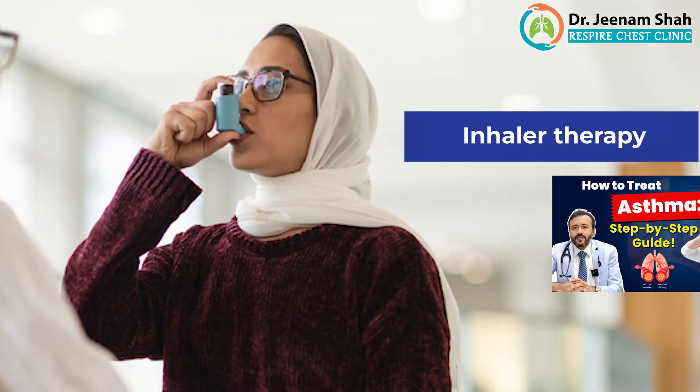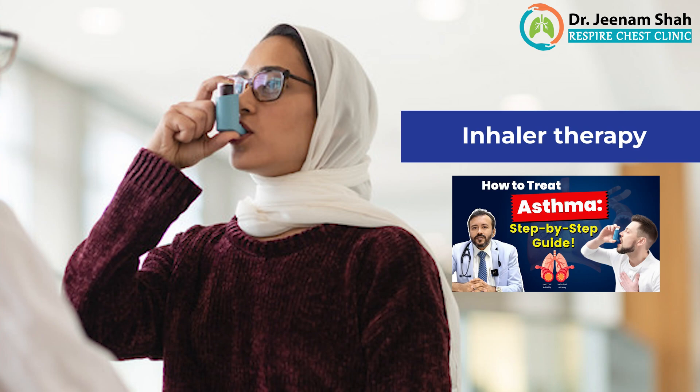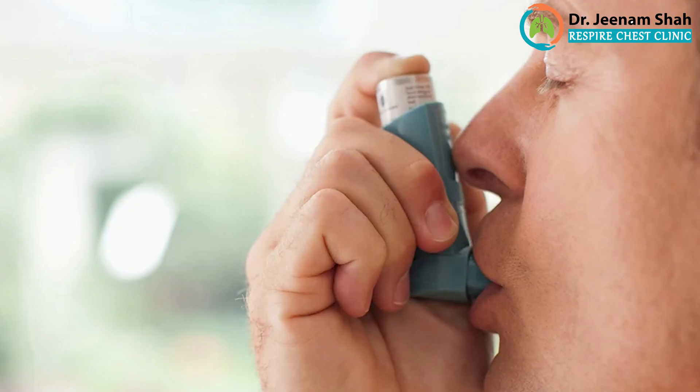When we talk about inhaler therapy, we discussed why inhaler therapy is the most important thing and why it does not cause any kind of side effects. Various kinds of inhaler therapies are available. The three most common things which we use regularly are a dry powder inhaler, a metered dose inhaler, and a nebulizer. The important thing is each of these works equally well — there is no superiority of one over another. You only need to ensure you are taking it regularly with the correct technique and the correct dose.